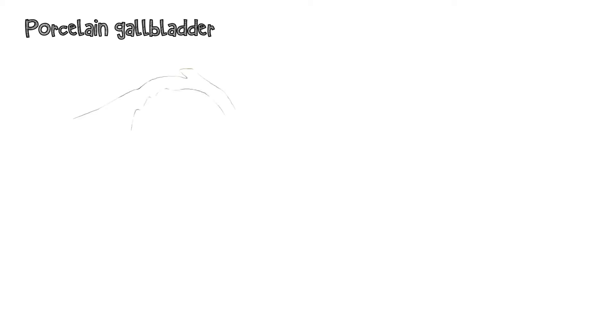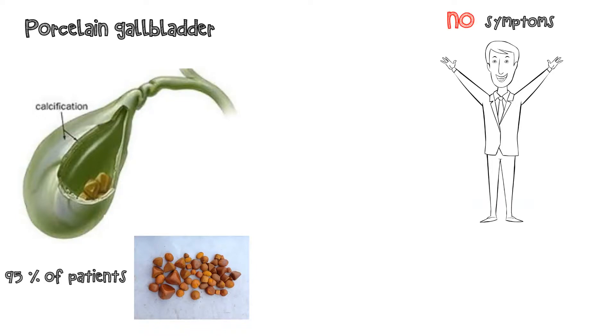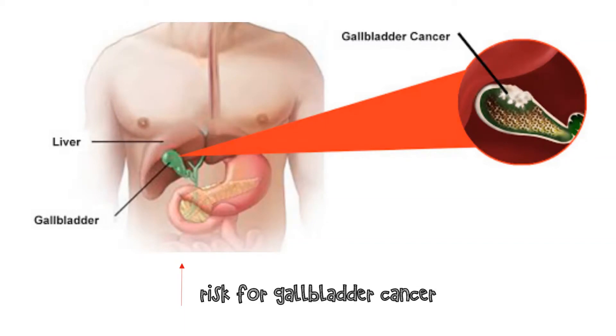Porcelain gallbladder is characterized by calcification of the gallbladder wall. Approximately 95% of patients have associated gallstones. Patients with a porcelain gallbladder are often asymptomatic, and the diagnosis is usually made incidentally on abdominal imaging. Porcelain gallbladder is associated with an increased risk for gallbladder cancer, but the magnitude of risk appears to be small.